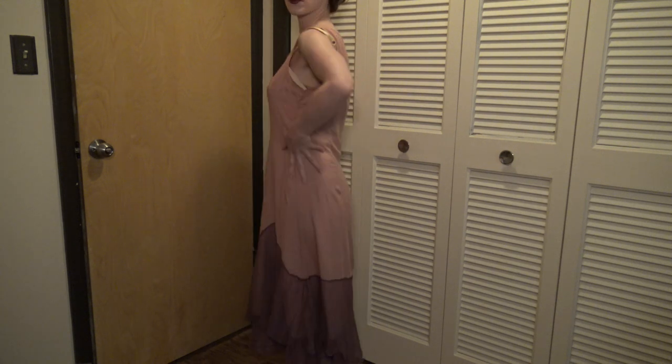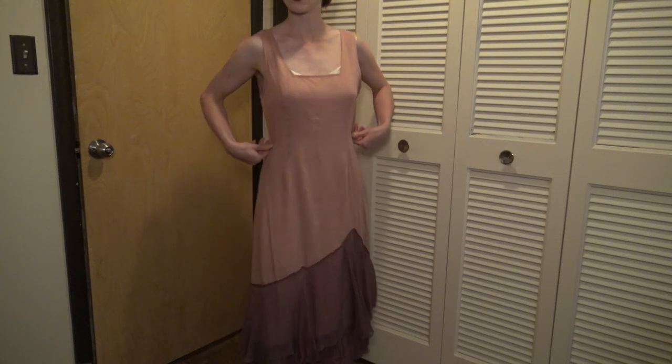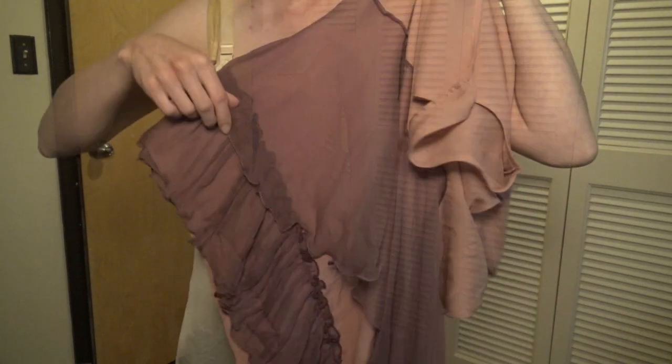The hem of this layer is about mid-calf and there are a couple of layers of ruffles in a sort of crepe-like material.